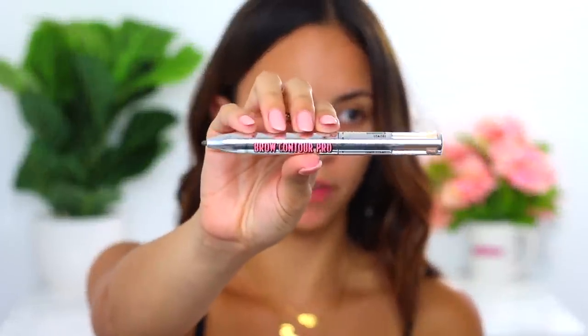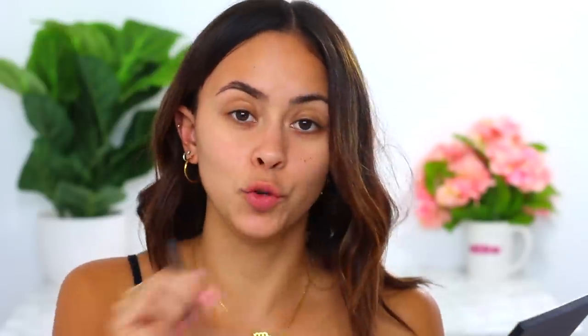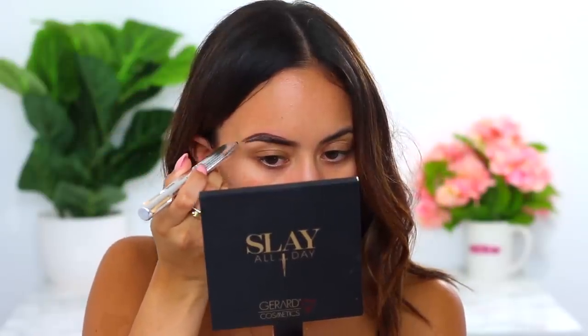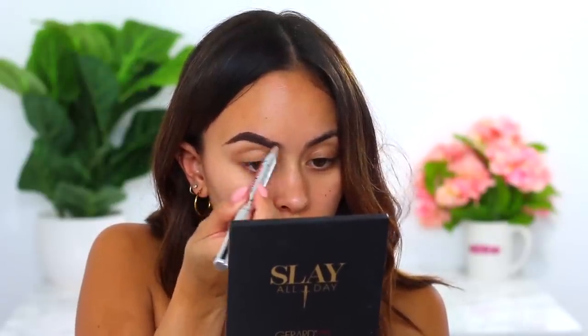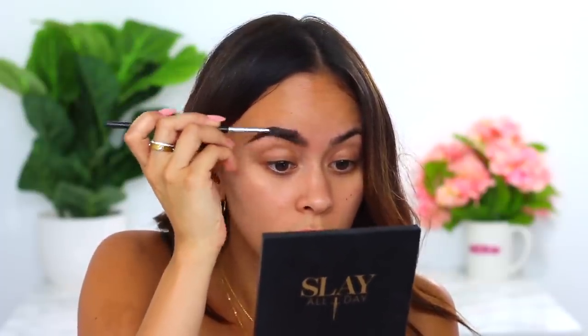First, I'm gonna start off with my Benefit Brow Contour Pro pencil in the color Brown Light. I really have been liking this — it makes it so easy to fill in my eyebrows, especially on the go. I like to fill in the bottom of my brow first. I color in halfway and then go in with the lighter shade, filling that in closer to the front of my brow. Then I take the spoolie and blend everything together.